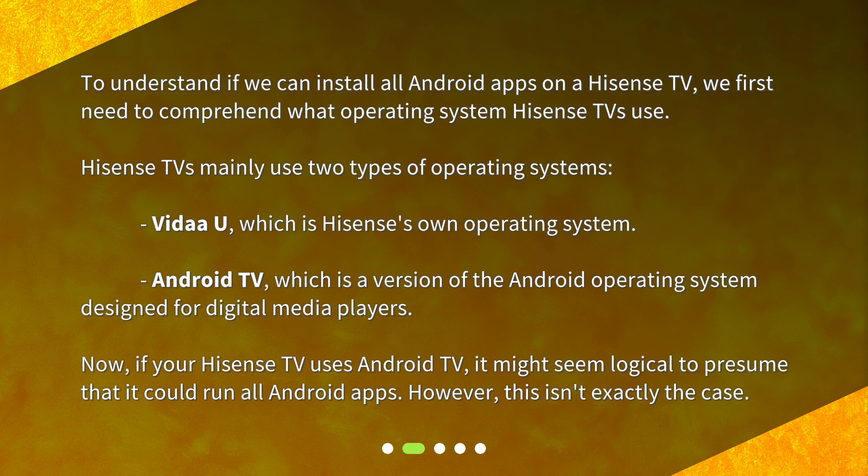Now, if your Hisense TV uses Android TV, it might seem logical to presume that it could run all Android apps. However, this isn't exactly the case.